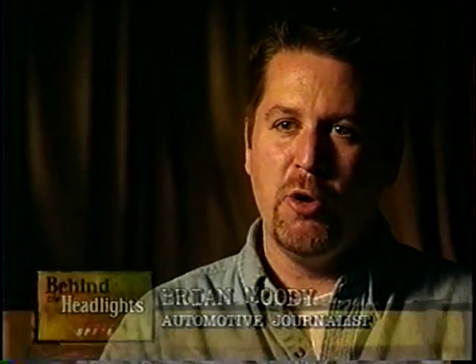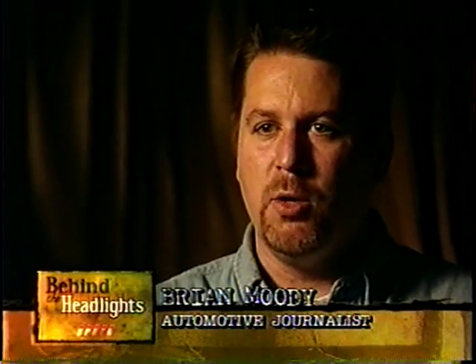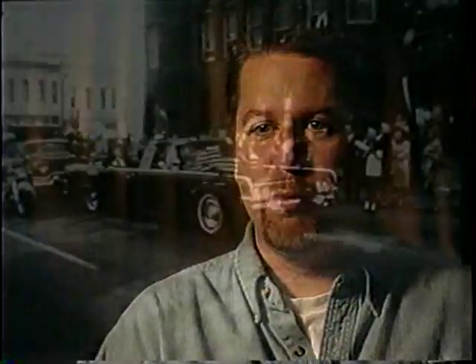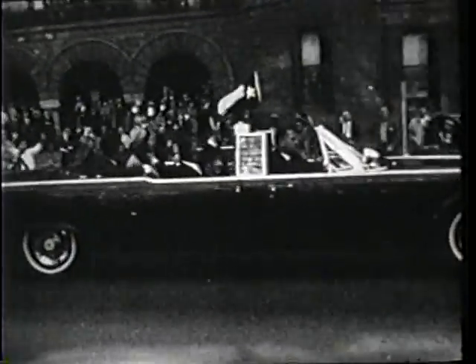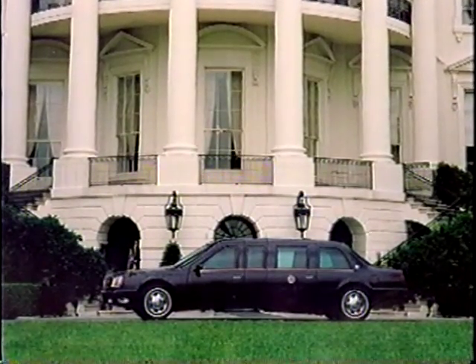Here you have this car that symbolizes so many things — it was new, it was stylish, a young president, a convertible. Convertibles are just cool, and you're the president riding around in this big convertible. The presidential limousine today looks kind of stodgy — it's tall, upright, not a convertible, and it's not that cool. That car symbolized that administration, and in one day it was just all gone.